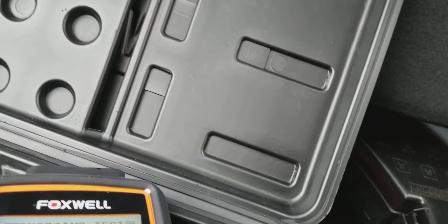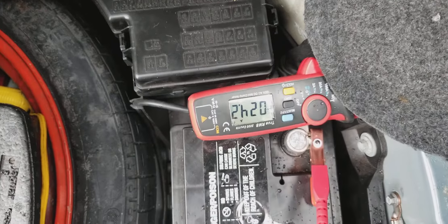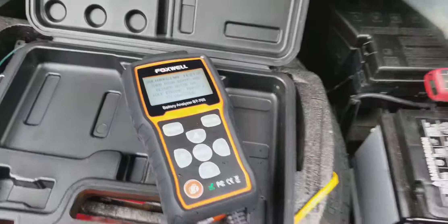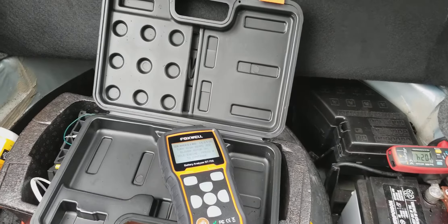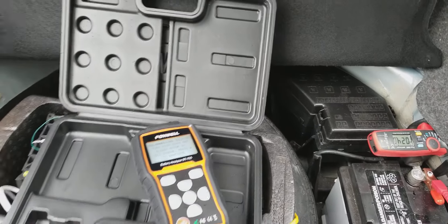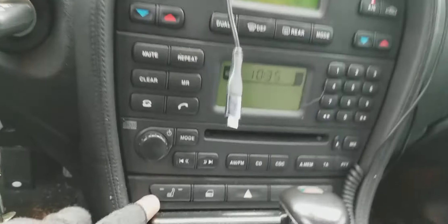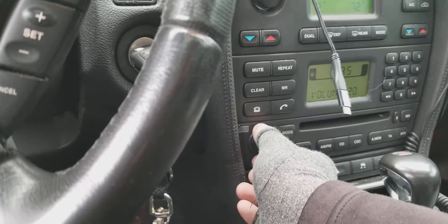Looking at the reading here — 24 amps. Now the tool wants me to turn on high beams and blower motor at idle. Instead of just those, I'm going to turn everything on — the full works, like my daily commute setup: radio and everything.